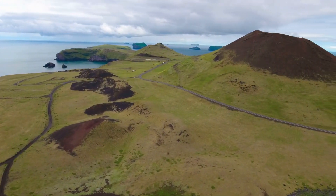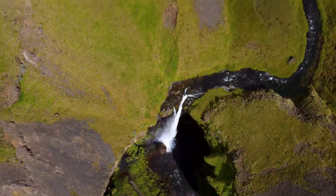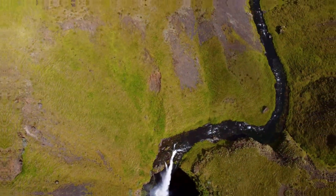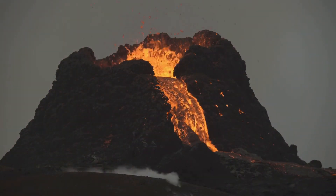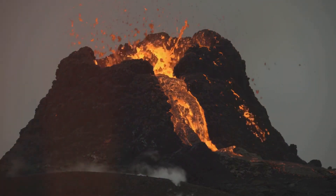Iceland, a land shaped by fire and ice. This remote island in the North Atlantic sits atop one of the most geologically active regions in the world. Home to over 30 active volcanoes, Iceland is a living, breathing example of our planet's raw power.